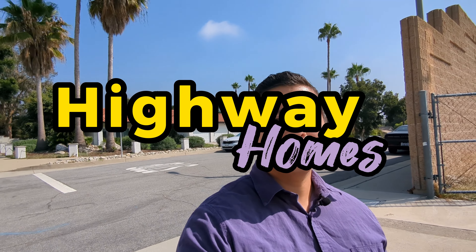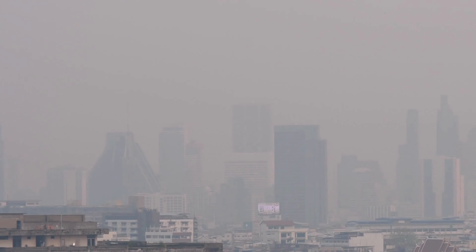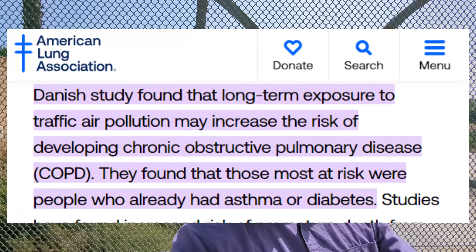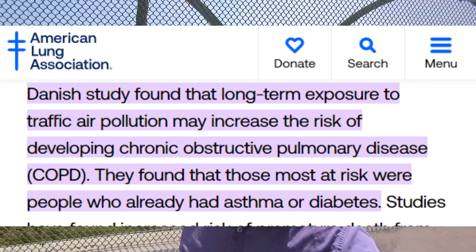So here it is — probably the worst neighborhood you could live in: right next to a highway, right across the street. The big reasons are air pollution and noise pollution. Can you imagine walking in your backyard and all you hear is highway traffic? On top of that, being close to highways and living there messes up your breathing — all that exhaust from the cars.